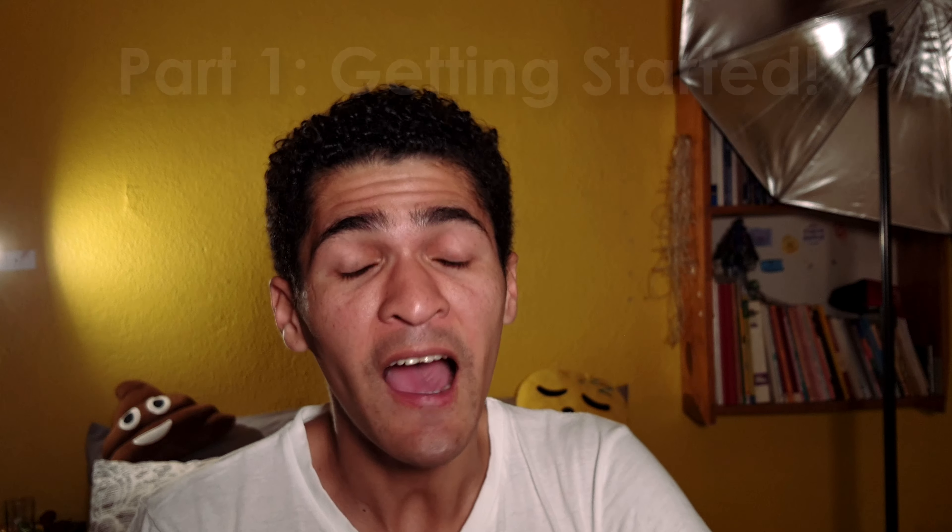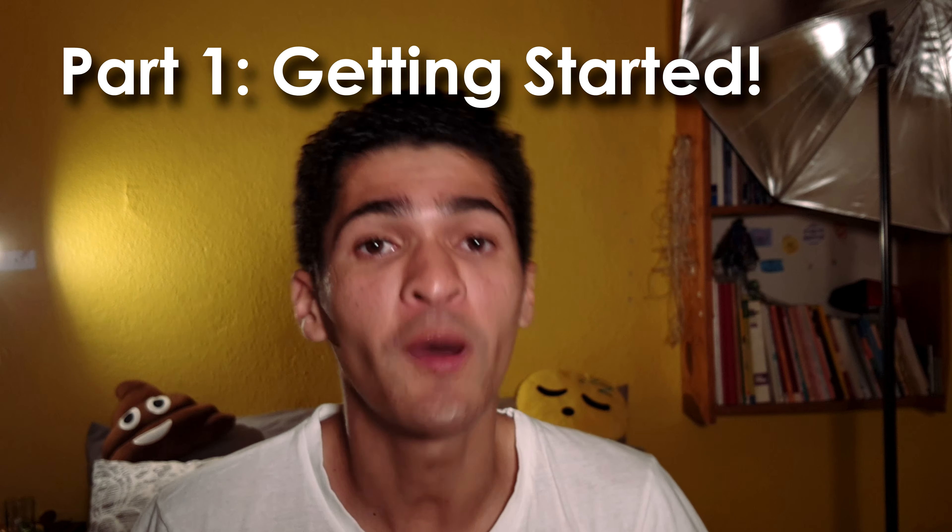So this is part one of four of the web series, and today I will be showing you how I make my videos, what equipment I use, and some little tricks for you if you'd like to get started.